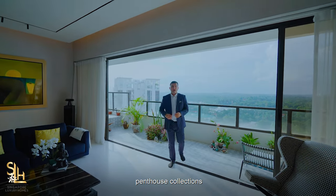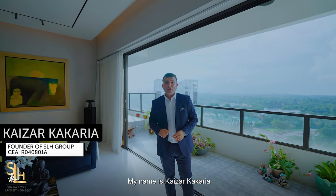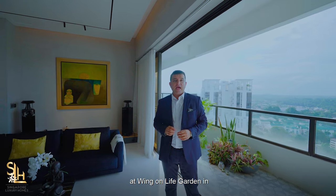Welcome to another Penthouse Collections from Singapore Luxury Homes. My name is Kaiser Kerkaria and we are at one of the rare top floor penthouses at Wing On Life Garden in the Bukit Timah vicinity.